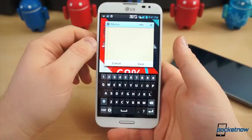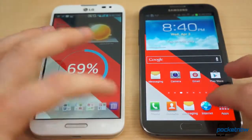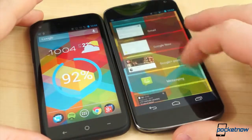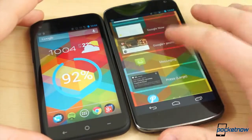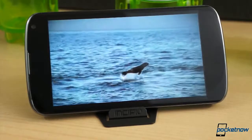Smartphones are bigger than ever. When Samsung announced the original Galaxy Note, we were left scratching our heads asking why would anyone ever want a 5.3-inch phone? In fact, we were slightly confused when smartphones began exceeding the 4-inch threshold. Now it's rare to see a high-end smartphone with a display smaller than 4.5 inches.